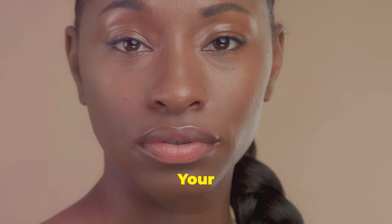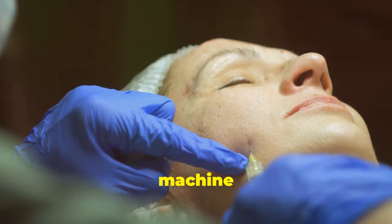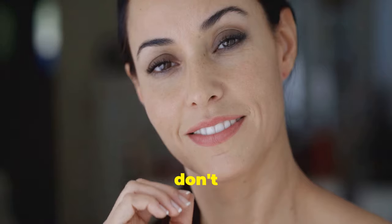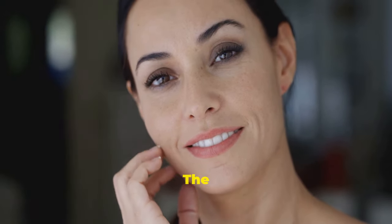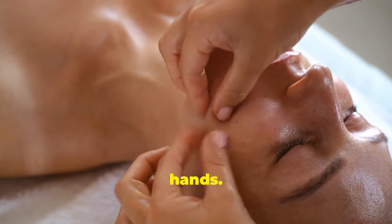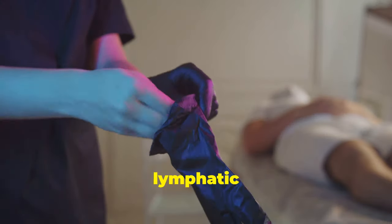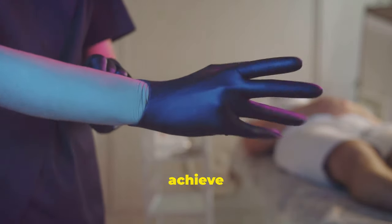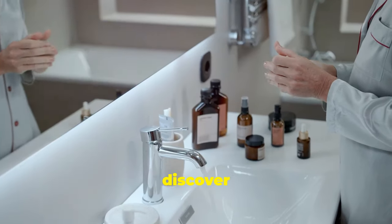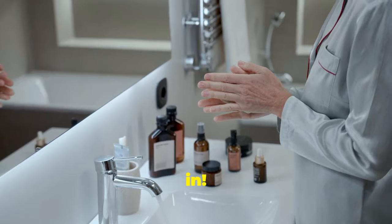The fountain of youth — it's in your skin. Ever wished for a time machine to rewind the clock on aging? Guess what? You don't need one. The secret to youthful, radiant skin lies within your own two hands. By boosting collagen and improving lymphatic drainage, you can unlock the fountain of youth and achieve a naturally glowing complexion. Ready to discover how? Let's dive in.